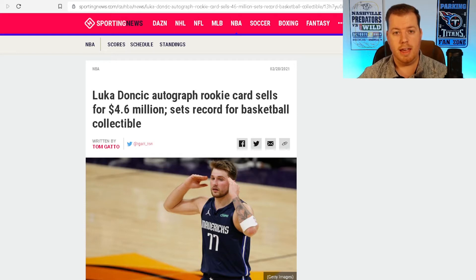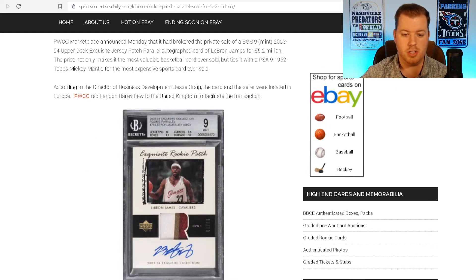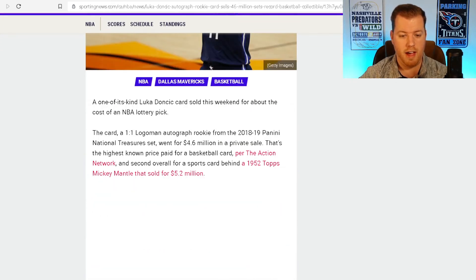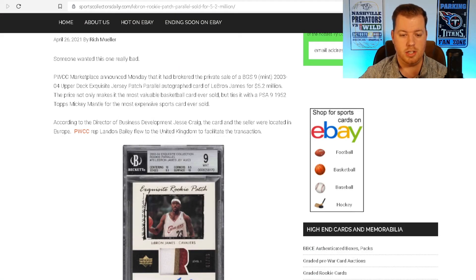Now here's a player compared to Michael Jordan — some consider him the greatest of all time — LeBron James. This LeBron James card, sold on April 26th on PWCC, was a private sale of a BGS 9 mint 2003-04 Upper Deck Exquisite jersey patch parallel autograph card of LeBron James — 5.2 million dollars, and this card was out of 23, so it was not a 1 of 1. The Luka card sold for 4.6 million in February, and then just a few months later this card sold at 5.2 million, taking the top spot.